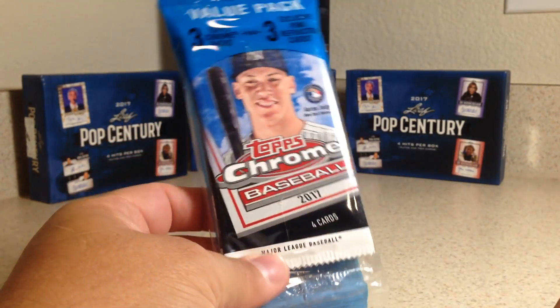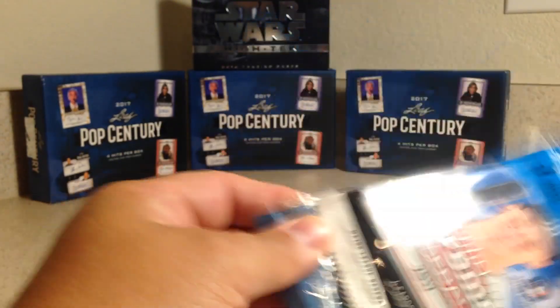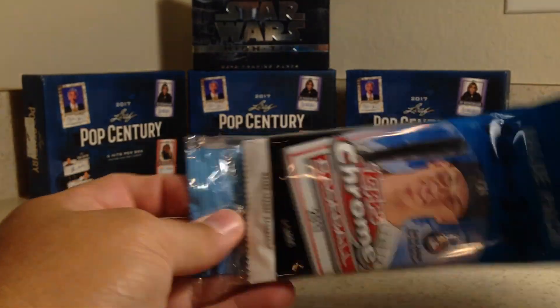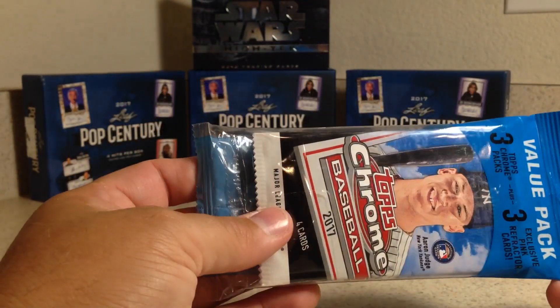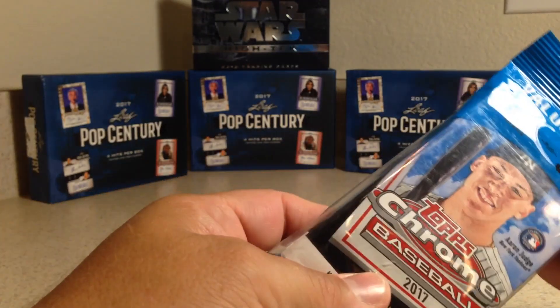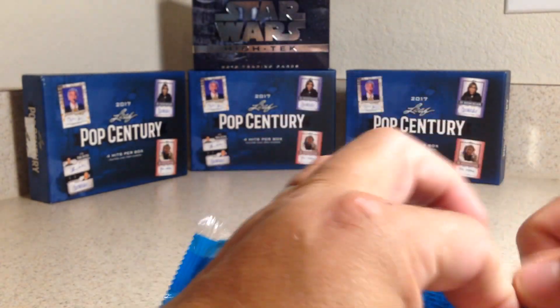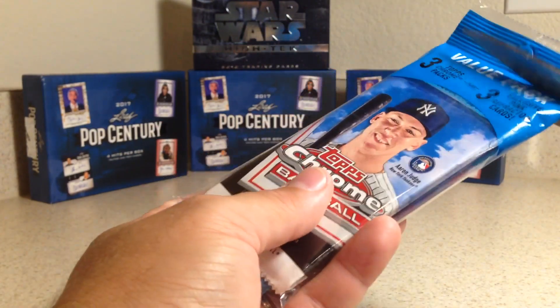Hey YouTube, Sam Frank here. Today opening one of these value packs of 2017 Topps Chrome. I started buying and found a few of these at the local stores and discovered they have a pack of three exclusive paints and refractors, which I think are really cool. I picked up a handful of these to open on video.